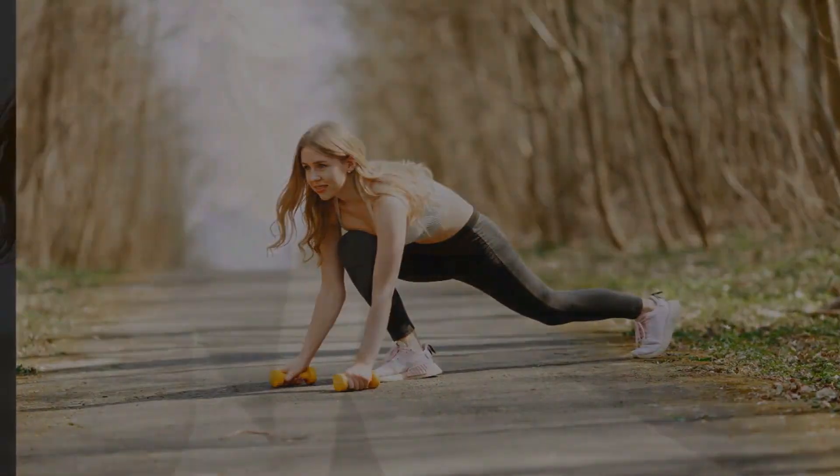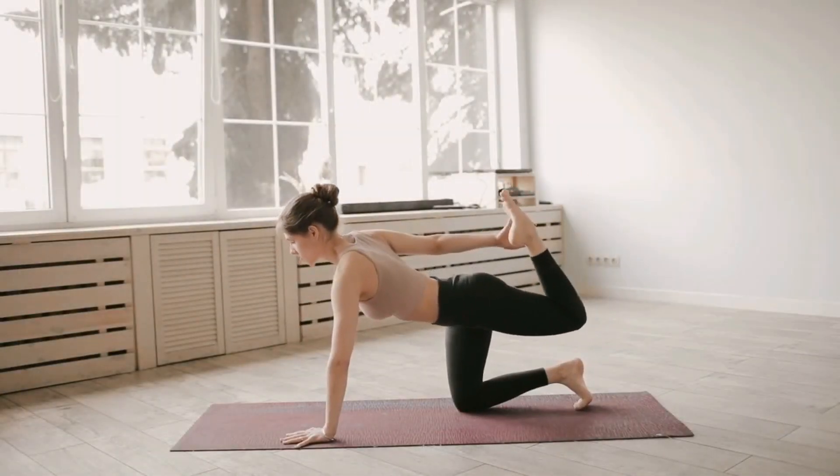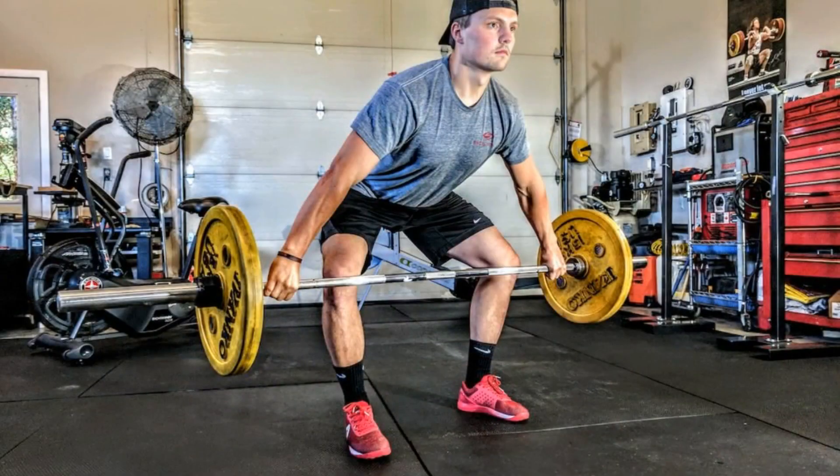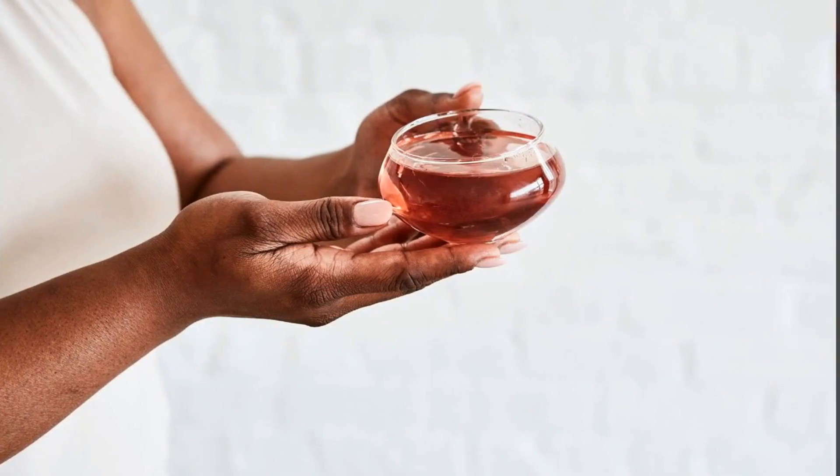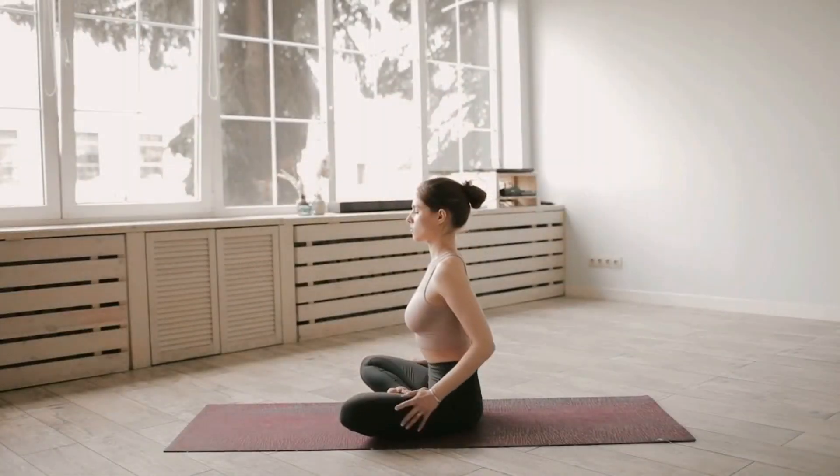Now that our minds are awake, let's get our bodies moving. Exercise is not just about physical health — it's a key ingredient for a Radiant life. Whether it's a quick HIIT workout, a yoga flow, or a brisk morning walk, find what energizes you.